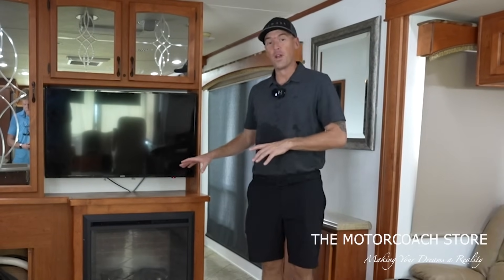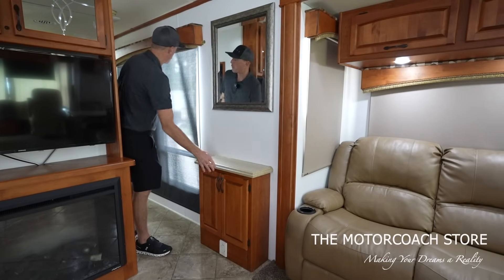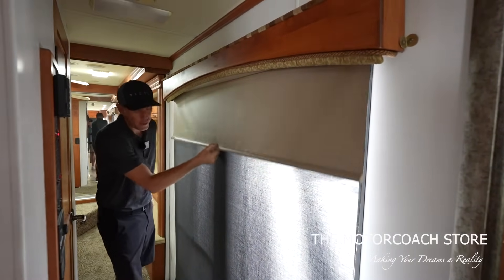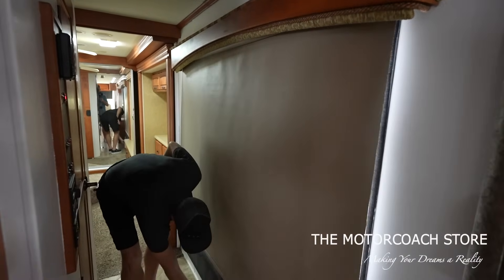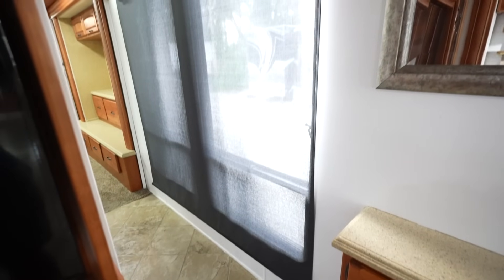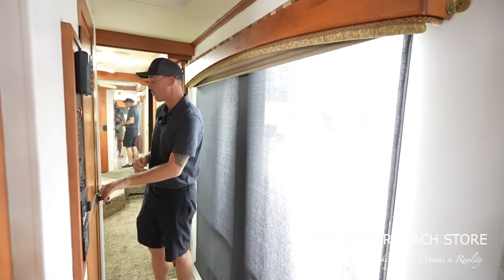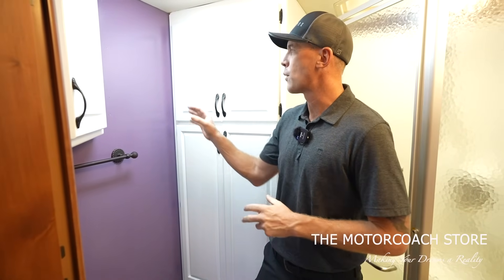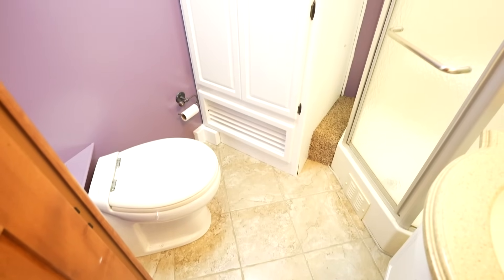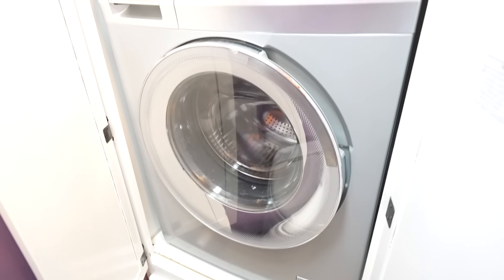We've got the midship TV with the fireplace below the TV. There's a little bit of storage before your hallway, and huge windows in the middle of the coach. You can bring down a big nightshade, but right now it has the day shades down, letting light in — it's nice to have those windows in your hallway. Then we actually have a mid-bathroom. It looks like they did a little DIY painting in the bathroom. You do have a washer/dryer combo in the bathroom as well as some storage above that.